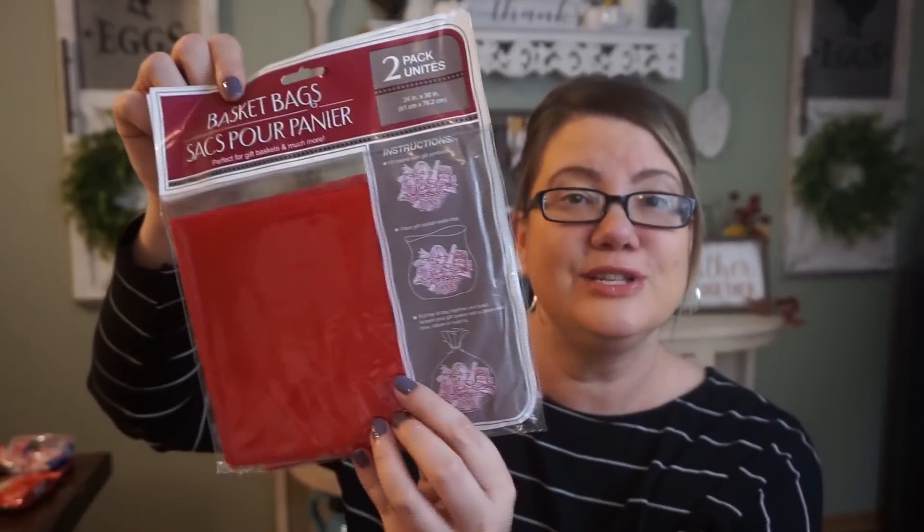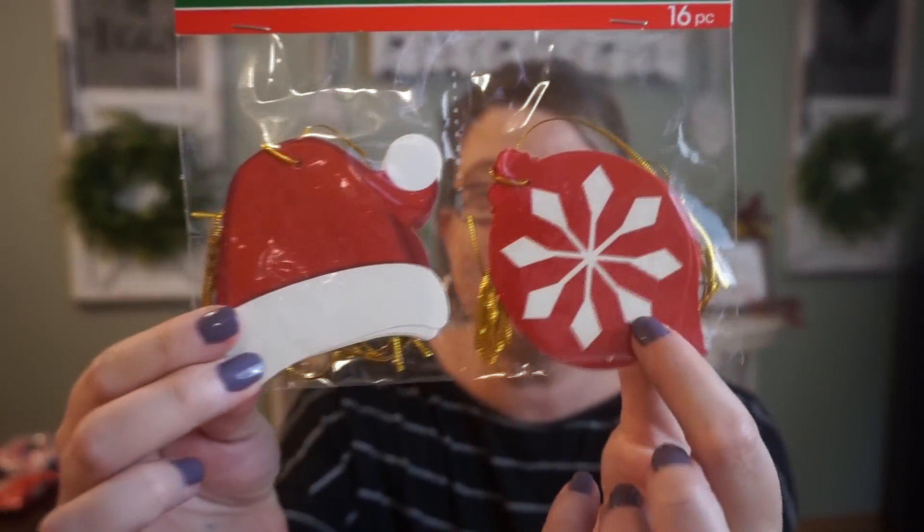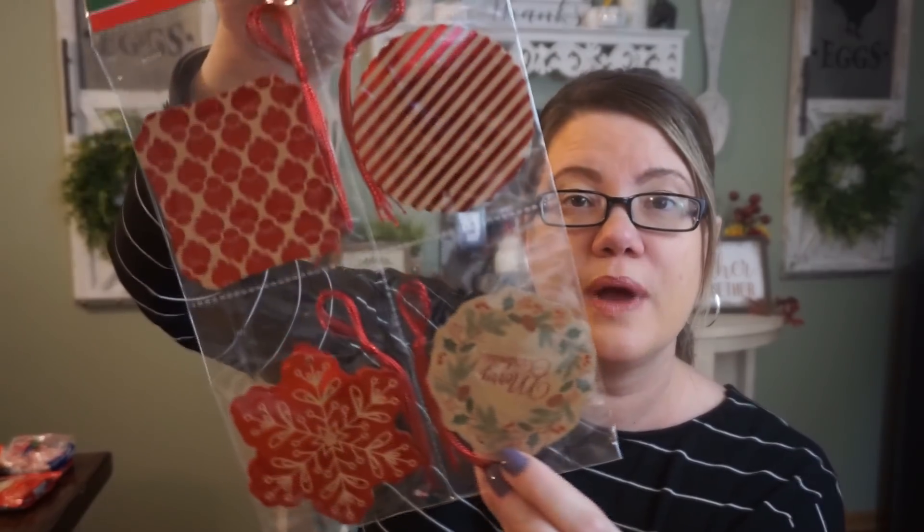Aside from gift wrap, they do have basket bags — a two-pack. My store only had the red, so I grabbed two packs, which is enough for four baskets. And gift tags — I have a ton already but of course I bought some. There are 16 in one pack with ornaments and Santa hats — eight of each. And then I picked up these as well — 20 total, five of each, with a red look. Very cute.